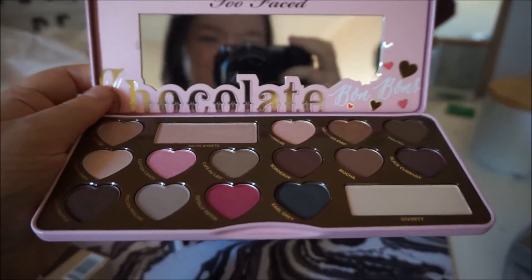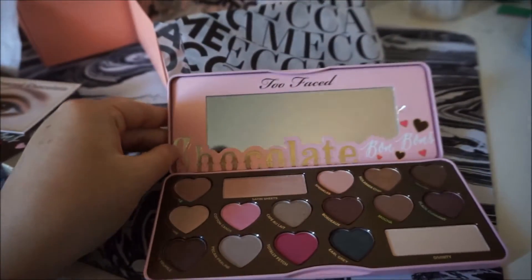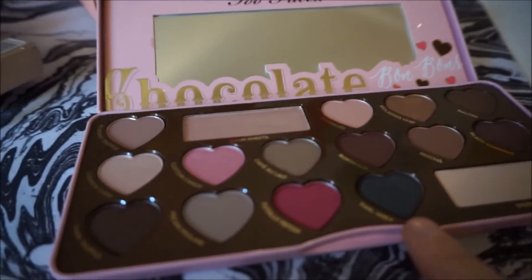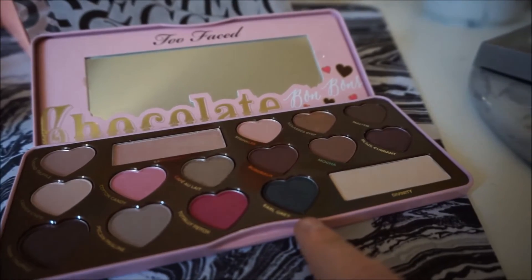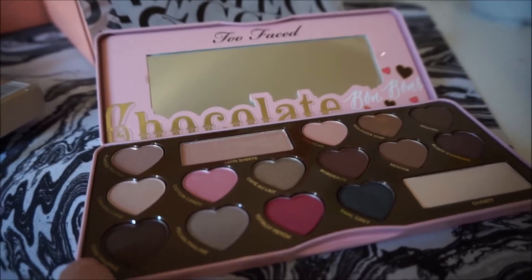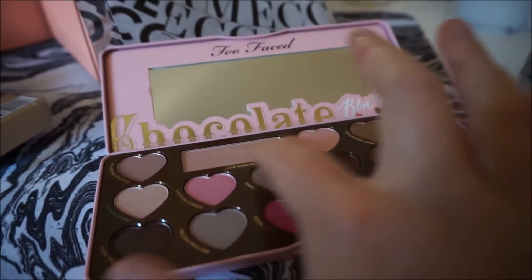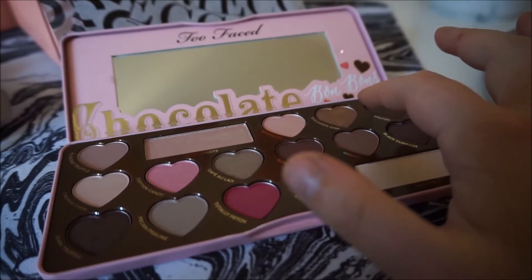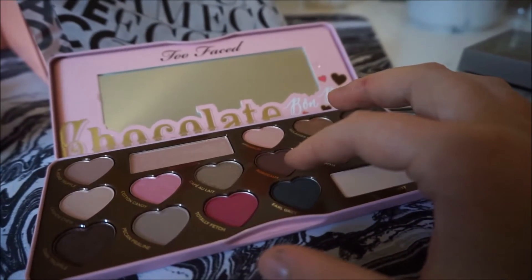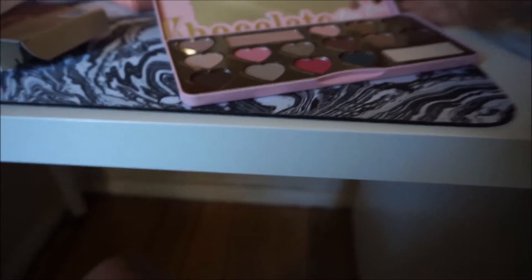I can't wait to use this already. This one's called Cotton Candy — that looks like it will be a good shade. Not sure if I will be using this one though; it's called Earl Grey. But I might. Pecan, duck truffle, cashew chew, almond truffle, satin, sheet, sprinkle, molasses chip — I think that's how you say it, I might be saying it wrong. Malted, blackcurrant, mocha. They've got really weird names.